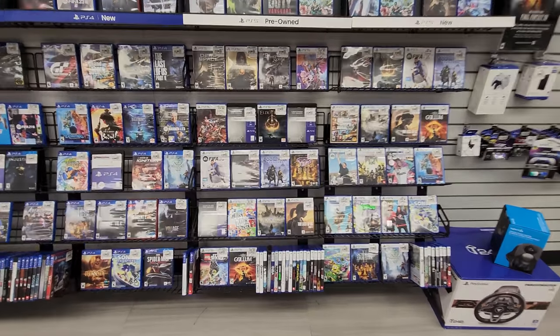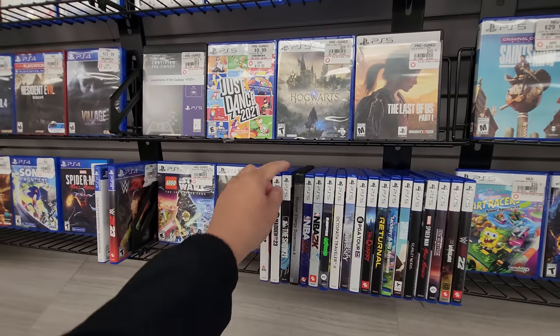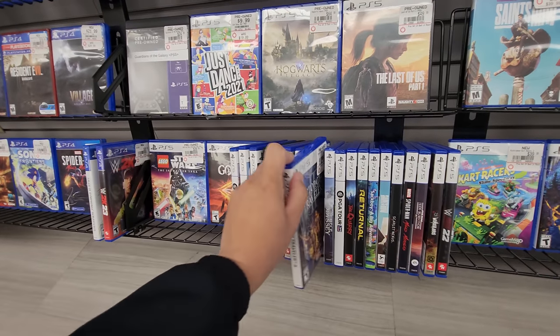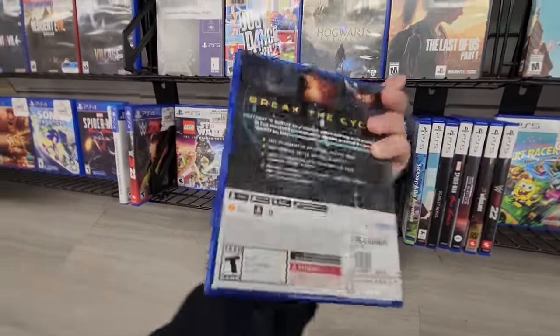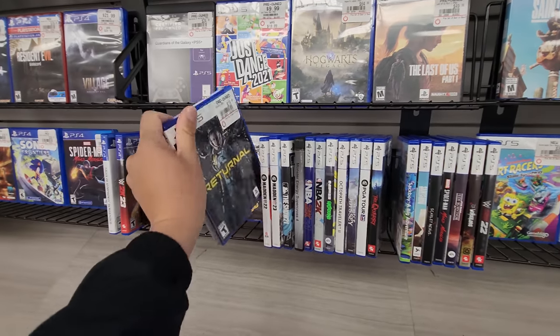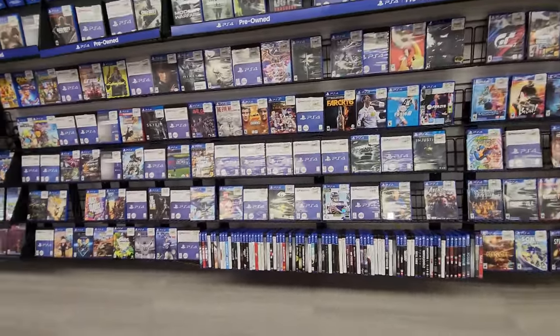Then I came to the PlayStation 5 section. I still consider PS5 to be a bit new, so finding games here under $10 or $20 are great finds. I saw Returnal — it looked very interesting and I'd never seen it before, so I definitely considered it.